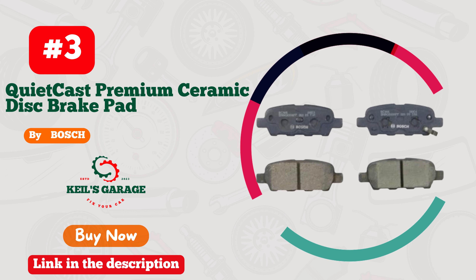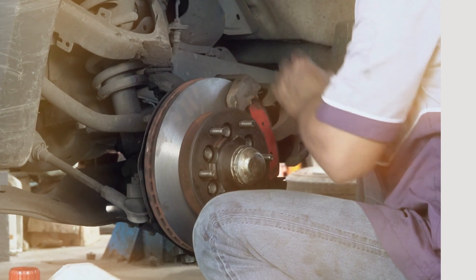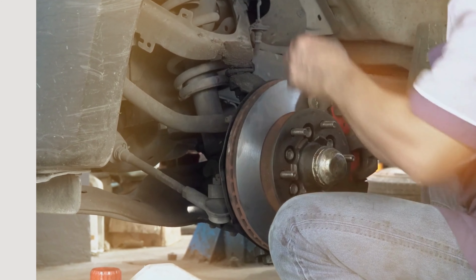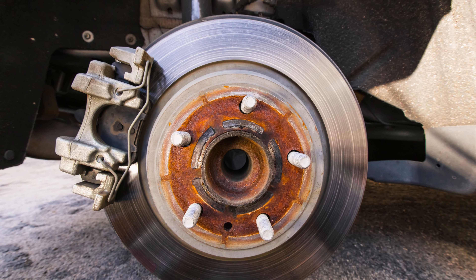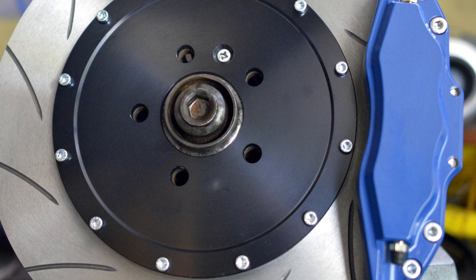Number 3: Bosch BC905 brake pads — unleash the power for your Nissan Altima. Upgrade your ride with Bosch BC905 brake pads, tailor-made for the Nissan Altima. Experience unparalleled stopping performance, impeccable precision, and remarkable durability.